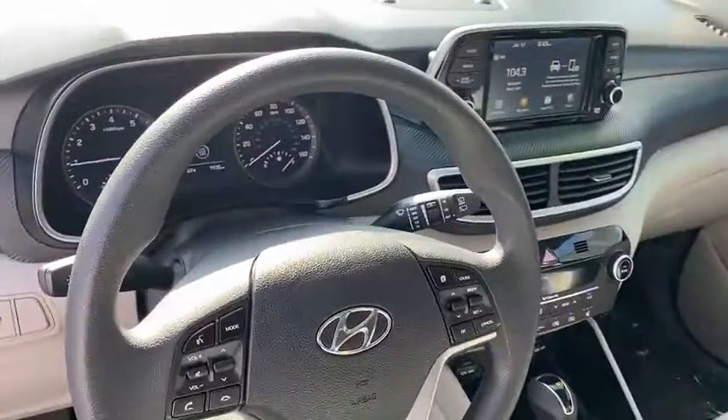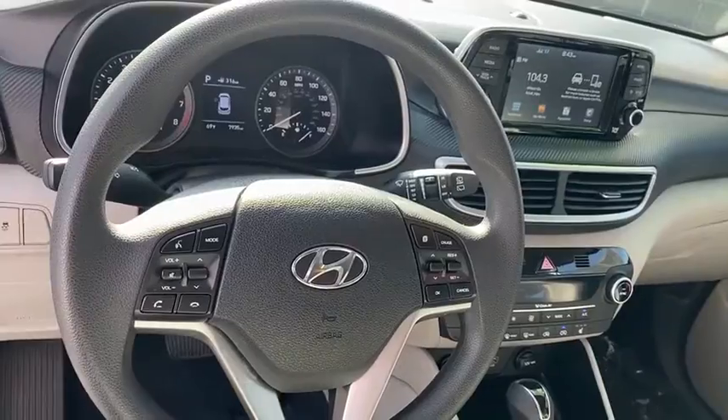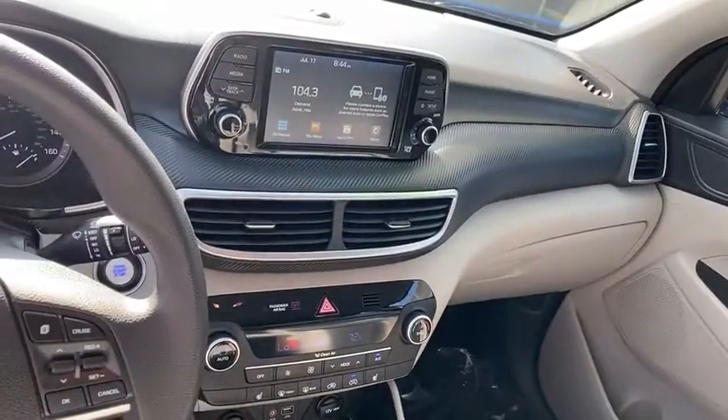MP3 playback stereo, security system, heated driver's seat, child safety locks, power door locks.